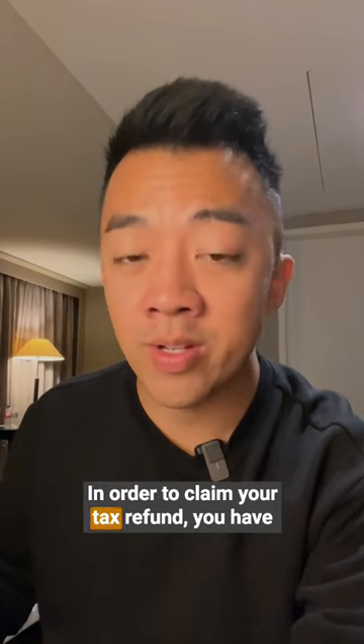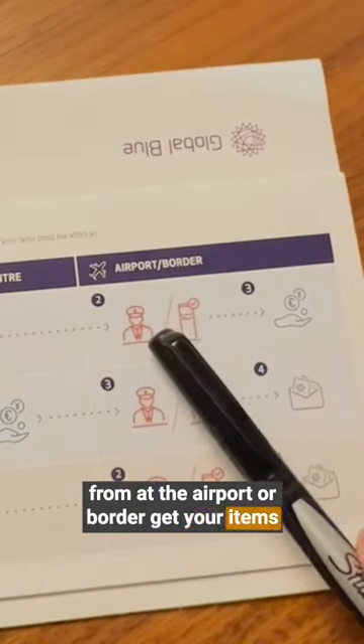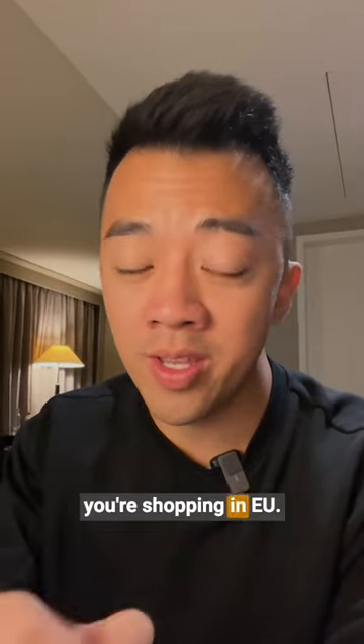In order to claim your tax refund, you have to follow the instructions within this packet. You'll get this packet and paperwork from the retailer that you purchased the item from. At the airport or border, get your items checked and follow the instructions to get your tax refund. Tax refunds can save you a bunch of money when you're shopping in the EU.